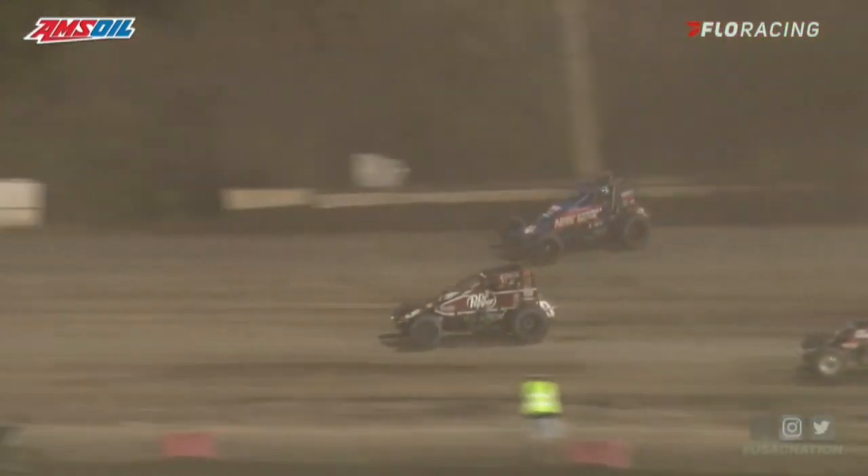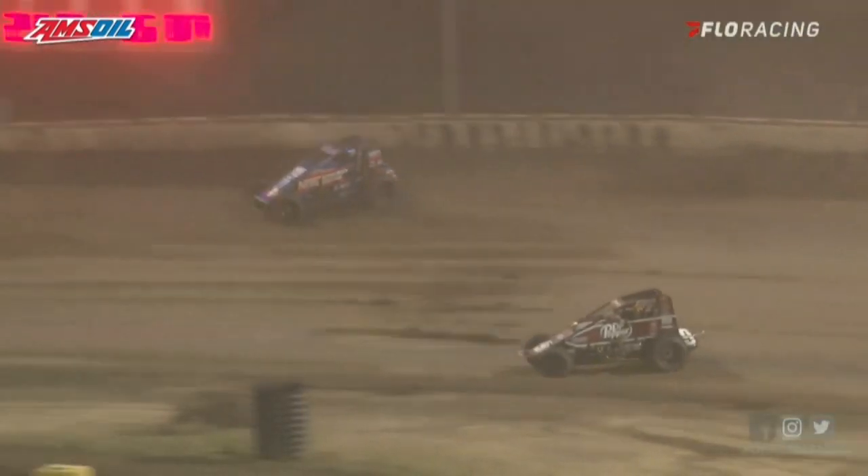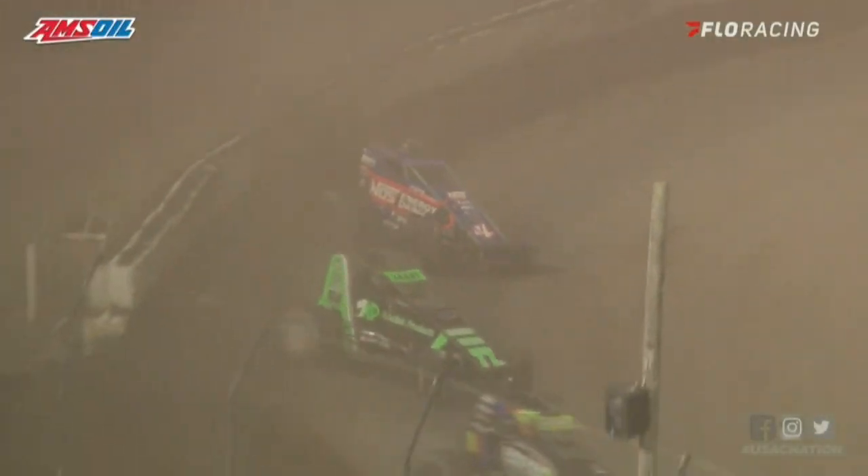Inside of 10 laps to go now — they'll see 7 laps. C.J. Leary gets back to the start-finish line, the race leader working the high side through 3 and 4. Justin Grant, Kevin Thomas Jr., not giving it up — not yet. Justin Grant gets around KTJ and he's into 2nd, but for how long? KTJ still looks good on the bottom. He needs to pick his spot if he's going to try and make something happen — he may have one shot and one shot only.